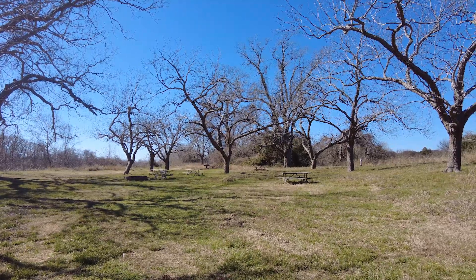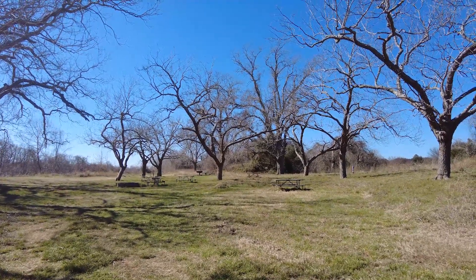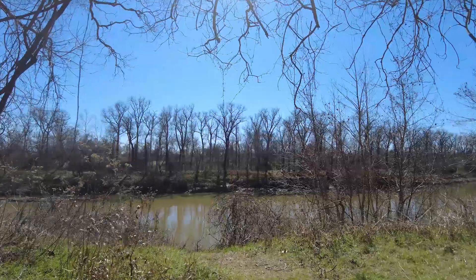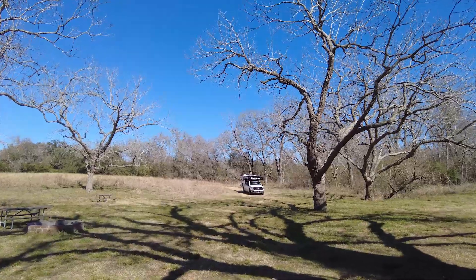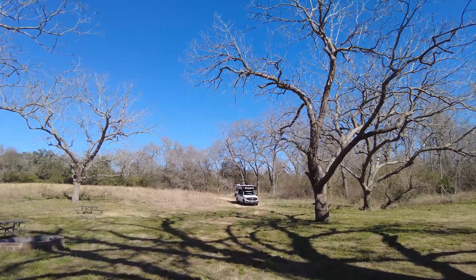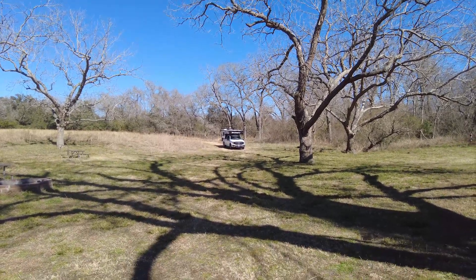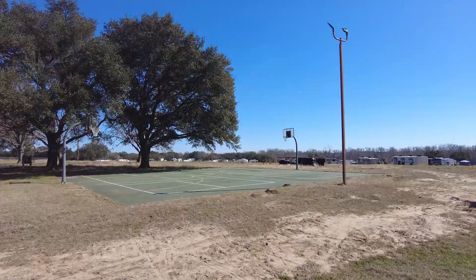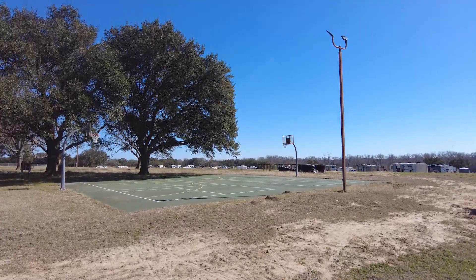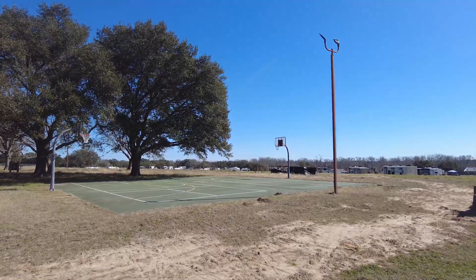Back here in the primitive section there are more pecan trees, picnic tables, a little bit of water, and some grills. You can also see the river from the primitive area. And there is Rocky — we thought we'd take her back here. We don't get her out as often as we want yet but stay tuned. You have a pretty nice basketball court — ready to go shoot some hoops? Let's go.